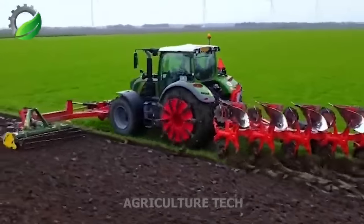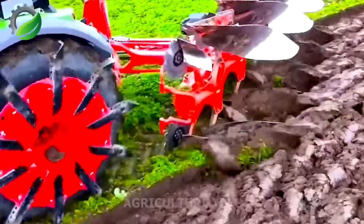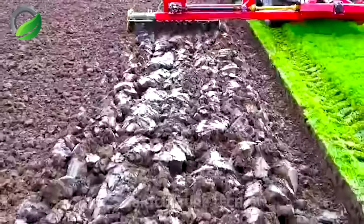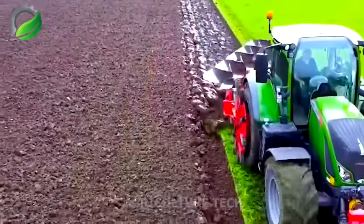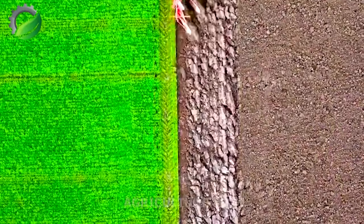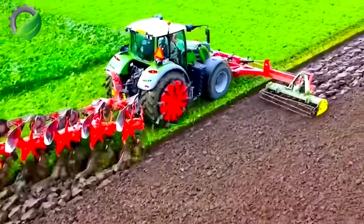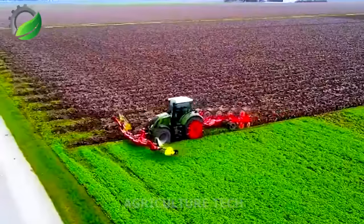The all-in-one cultivator with three outstanding functions is a powerful machine in the agricultural world. With its ability to crush green manure, plow, harrow and mulch, it revolutionizes soil work and maintenance. When it comes to green manure, this tiller excels at crushing and incorporating cover crops back into the soil, enriching it with essential nutrients, enhancing fertility and promoting healthy plant growth.